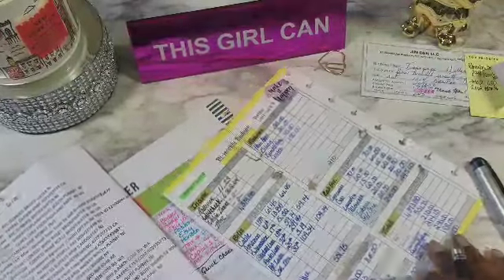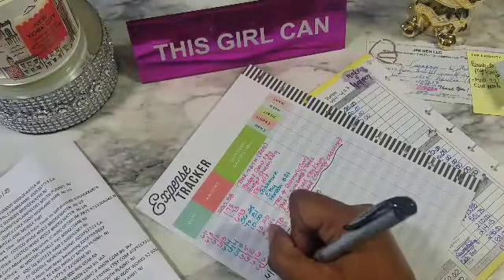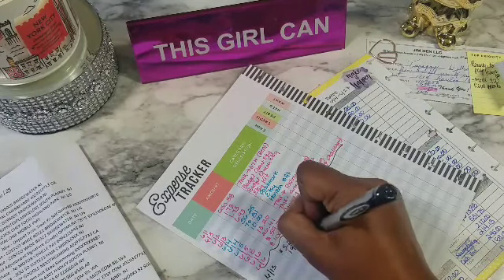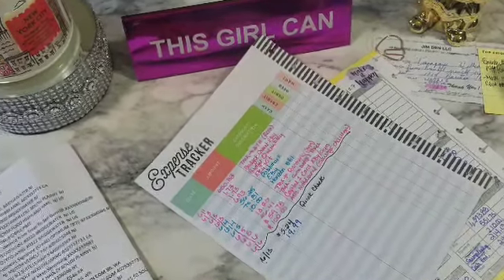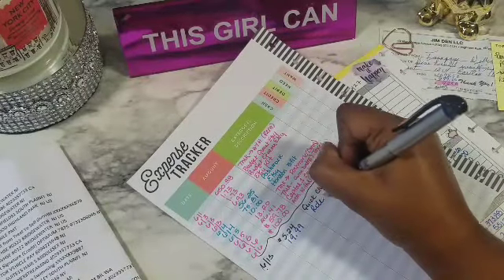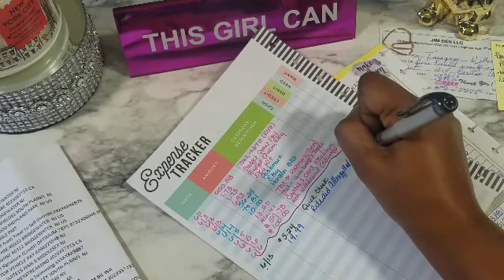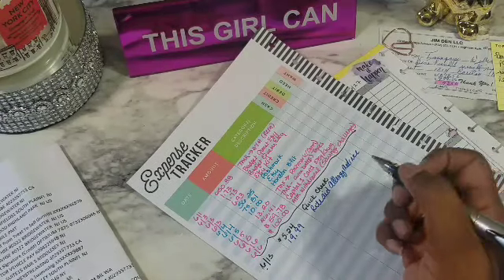Now $19.99 will go on the expense tracker form. I'm going to use blue at this point — $19.99 — and that was for Rite Aid, for my allergy medicine. Which is no more because I bought that big one in my bulk order from Costco, and hopefully that works out.